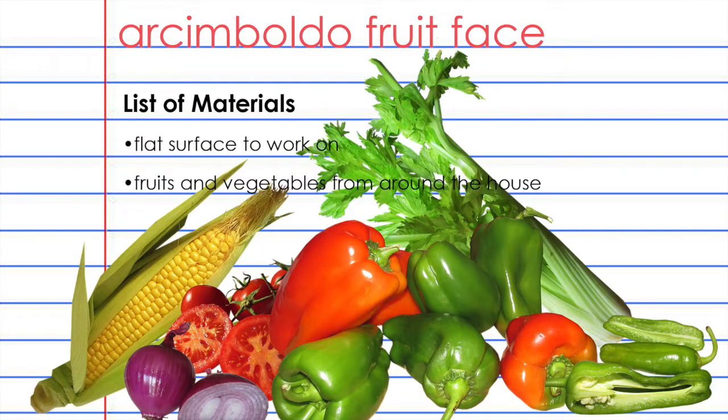Are you ready to make an Arcimboldo fruit face? The materials list is really simple. All you need is a flat surface to work on, such as a table or a floor, and a bunch of fruits and vegetables from around the house. If you're low on fruits and vegetables, just look around for other everyday objects such as books, office supplies, or toys.